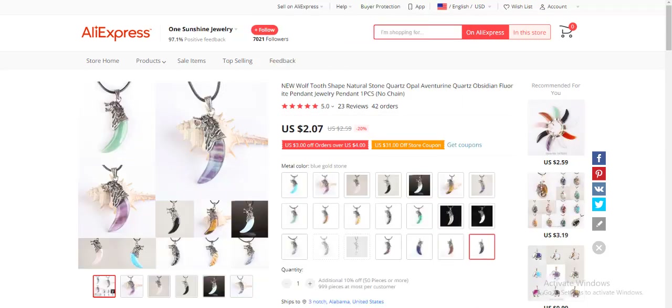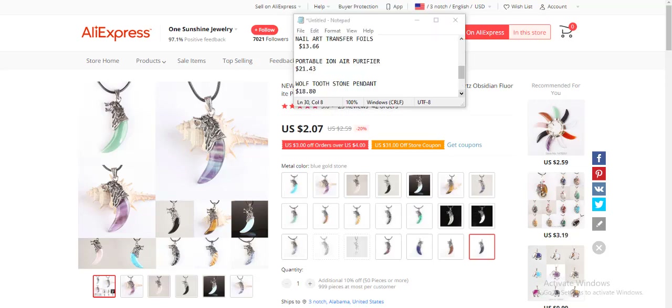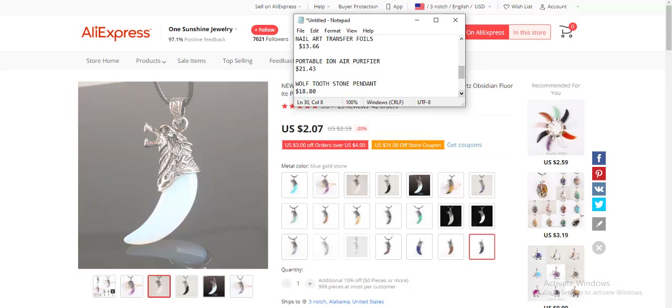The eighth product is a jewelry item. As long as it doesn't rust, you're good to go. You can target people who want to buy gifts for family and friends. The product costs around $2.07.